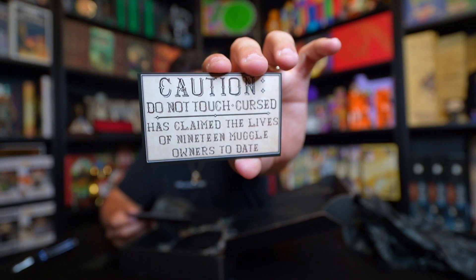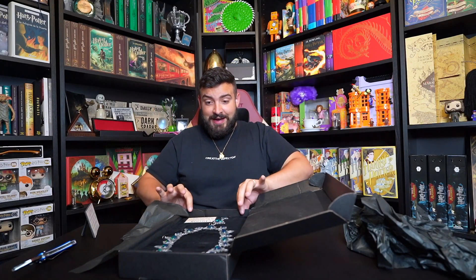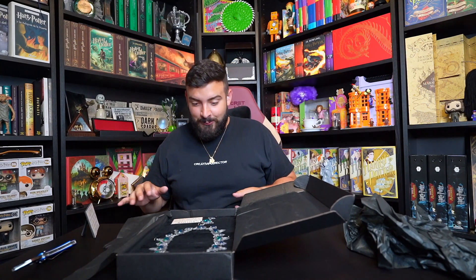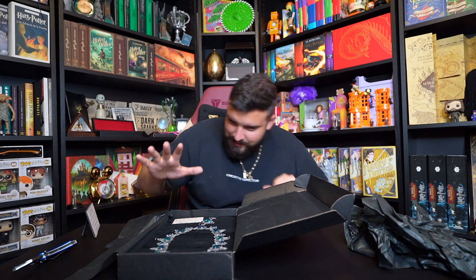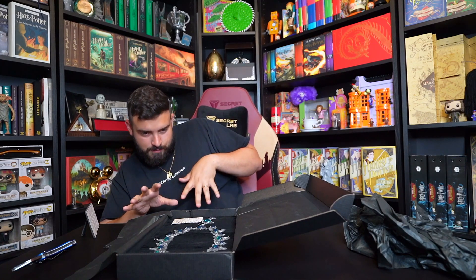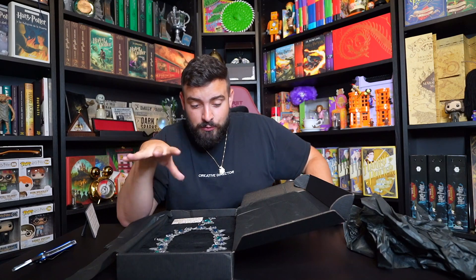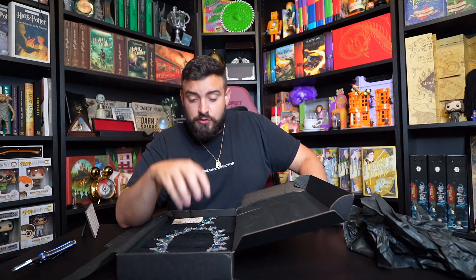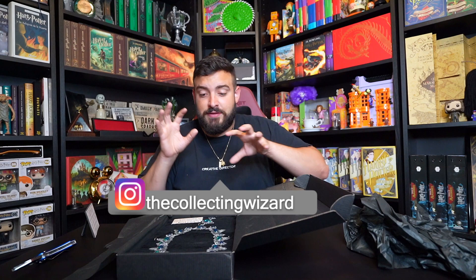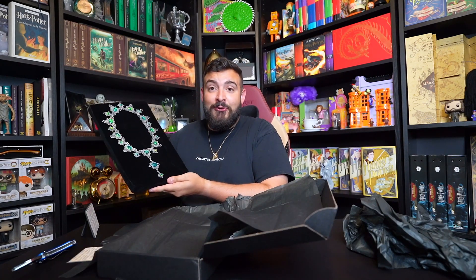'Caution: Do Not Touch — Cursed has claimed the lives of 19 Muggle owners to date.' This is perfect. And the stones change colors with the light — I see dark blue with purple on one side, then green with blue on the other side. This is by far the best jinx replica I have ever seen. If you want to purchase this, check my description and follow me on Instagram because I will be tagging this person.